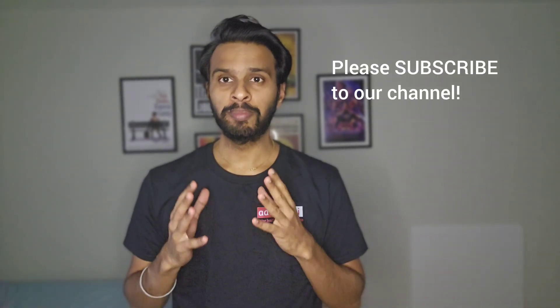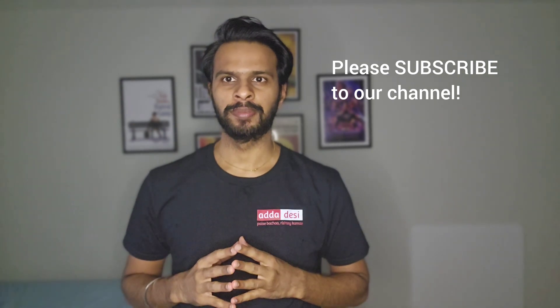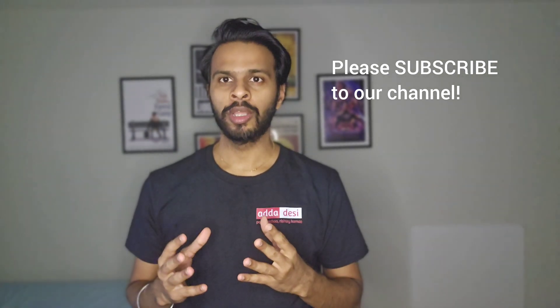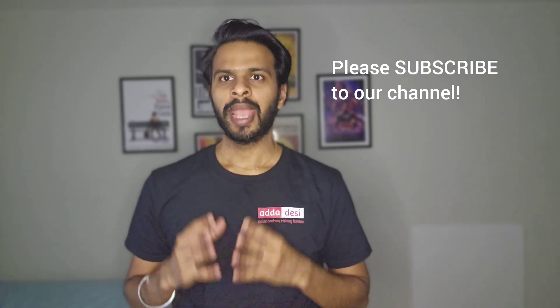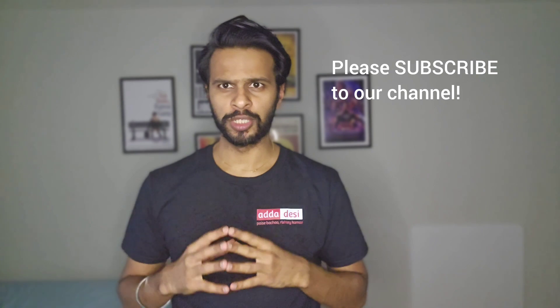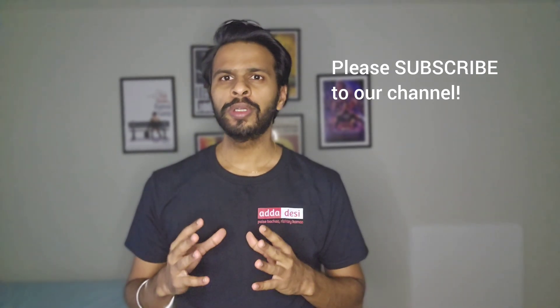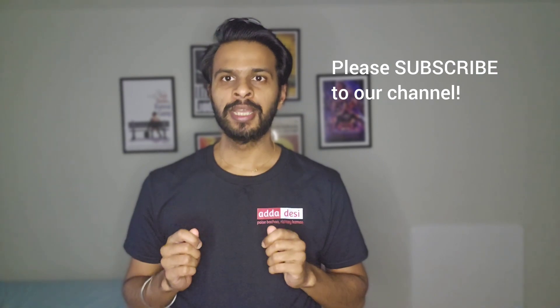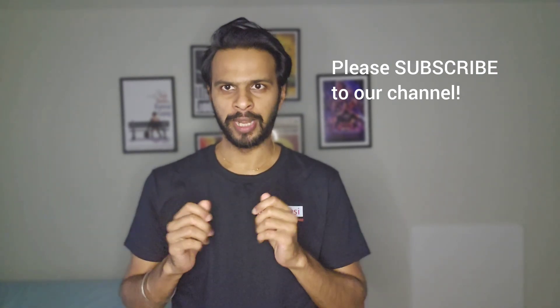Before we move forward, let me get done with my usual request. If you like the work we do, then please consider subscribing to our channel. This is completely free for you guys, but it will help us a lot with the YouTube algorithm and keep motivating us to make such informative videos in the future. Also, subscribers can comment below what university they want me to cover next and I'll surely make a video on that.